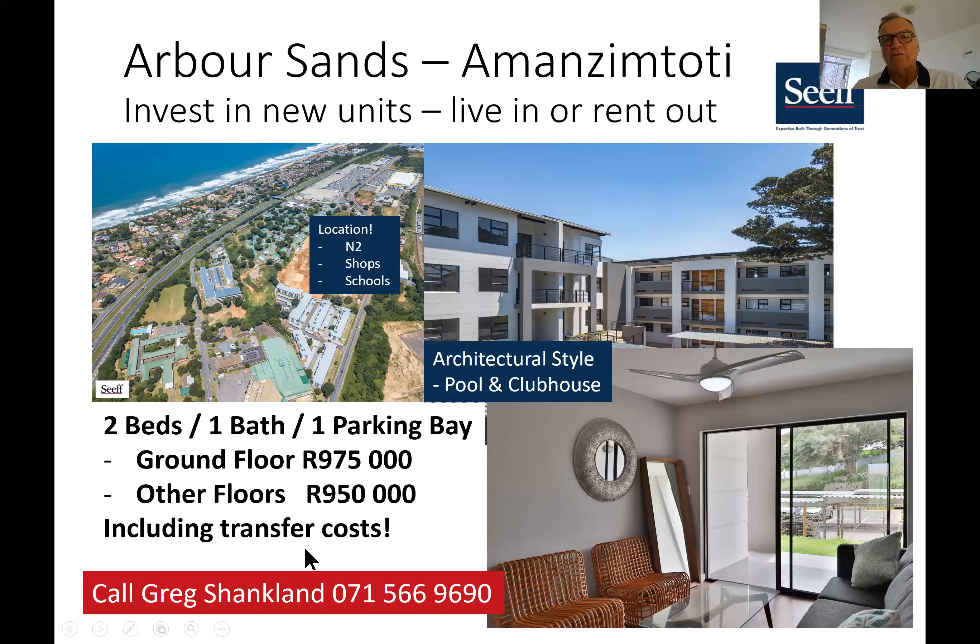So remember, your cost of buying is low — transfer costs are included. If this seems interesting to you, please give me a call. My number is 071 566 9690. If you want to see some videos of these units, you can look at the Arva Sands website, which is arvasands.co.za — go to the gallery page and you'll see some videos of the units. Thank you, please give me a call.